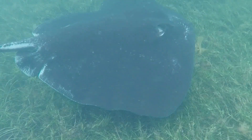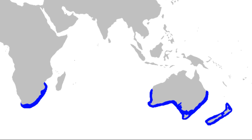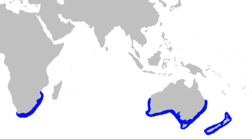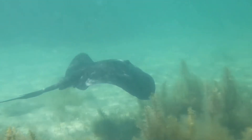The short-tailed stingray is one of the largest stingray species. Short-tailed stingrays are found in the temperate waters of the southern hemisphere, including South Africa, New Zealand, and southern Australia. They are the most common stingrays in New Zealand waters.